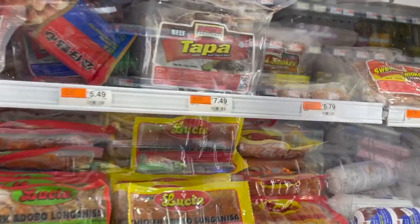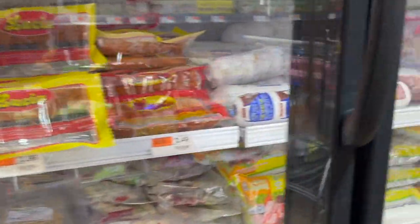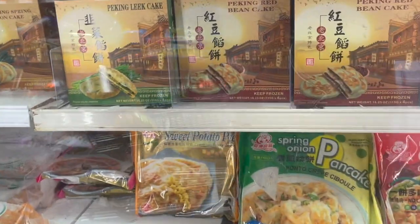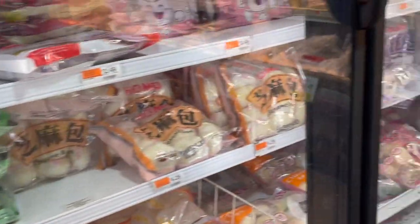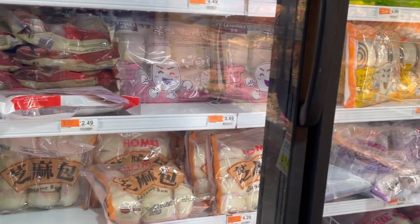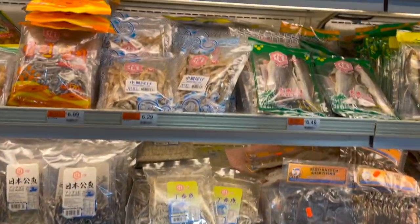They have Filipino tapa — see that — hot dogs and longganisa. That's what Pinoys want! I'm also looking for Korean pancakes — we bought some here before, hopefully I find them. Lumpia wrappers too. And some buns — different types of rice buns and potato buns, vegetarian or with meat.